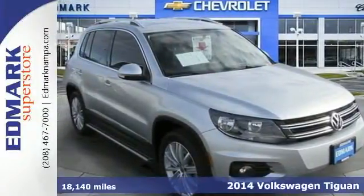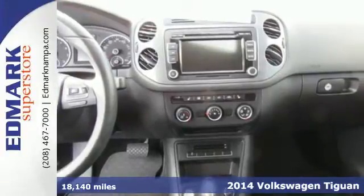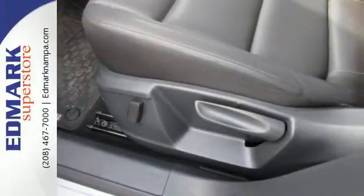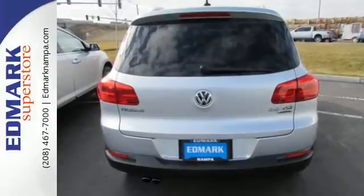It's a 2014 Volkswagen Tiguan — it's equally great for traveling the countryside as it is zipping around city streets. You can do both confidently with the safety of multiple airbags, stability and traction control, and an intelligent crash response system.